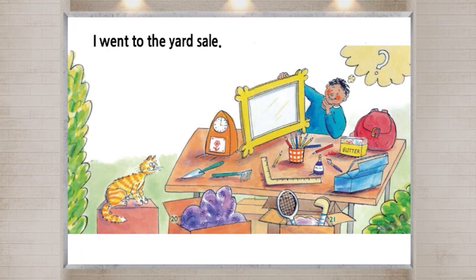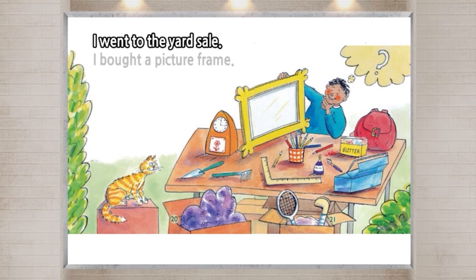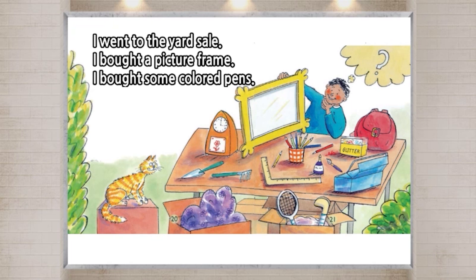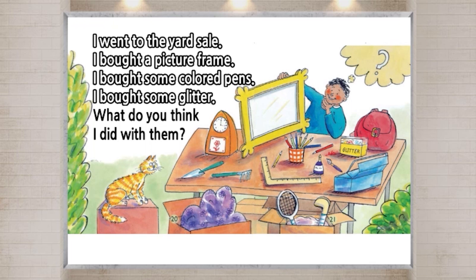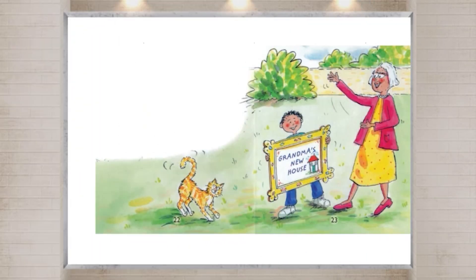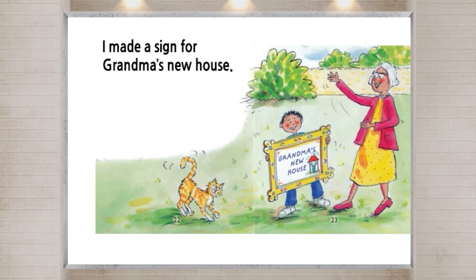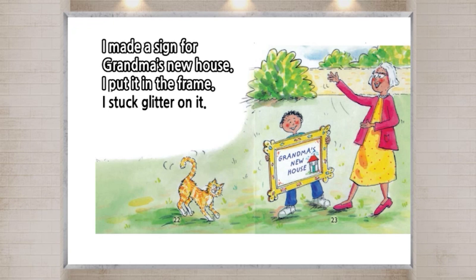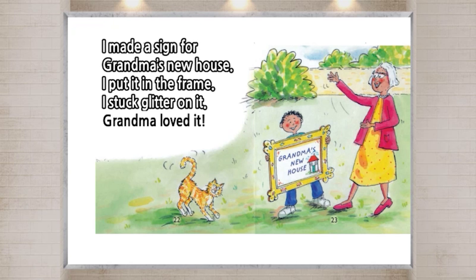I went to the yard sale. I bought a picture frame. I bought some colored pens. I bought some glitter. What do you think I did with them? I made a sign for grandma's new house. I put it in the frame. I stuck glitter on it. Mama loved it.